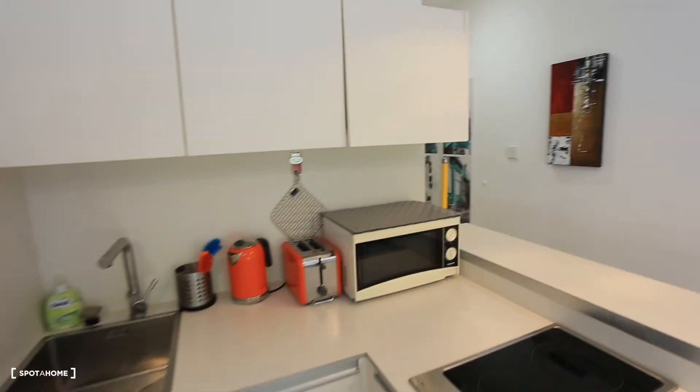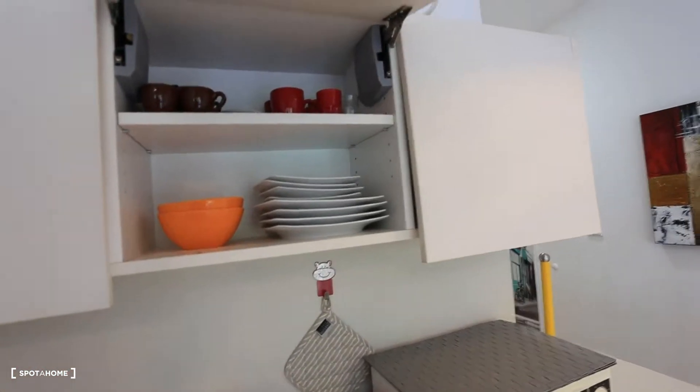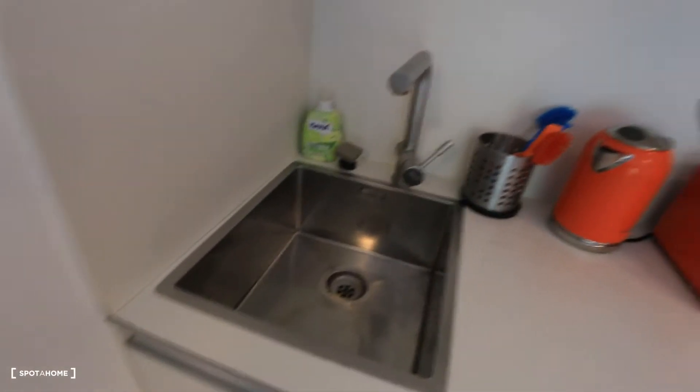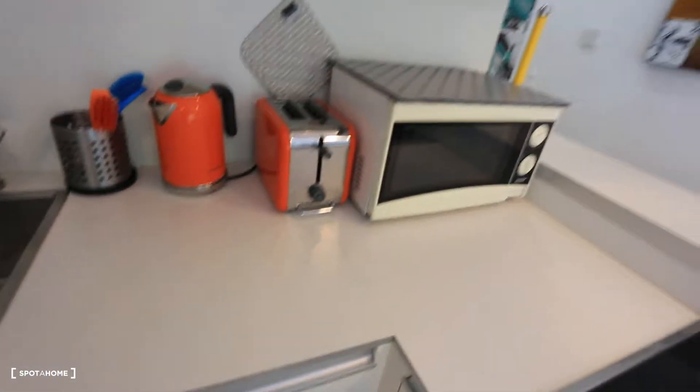I have a microwave, the sink is there. We also have plates and cups, toaster and boiler as well. You guys can see the stove, also the washing machine. It's super charming, this apartment.